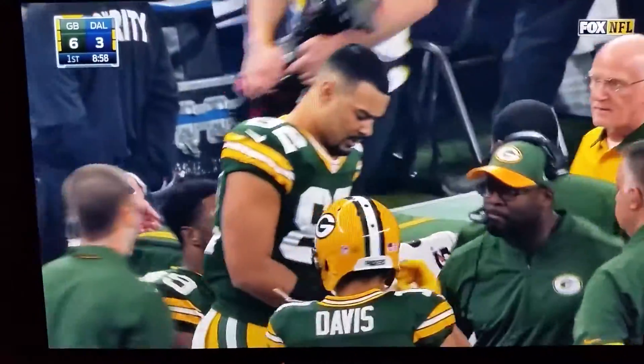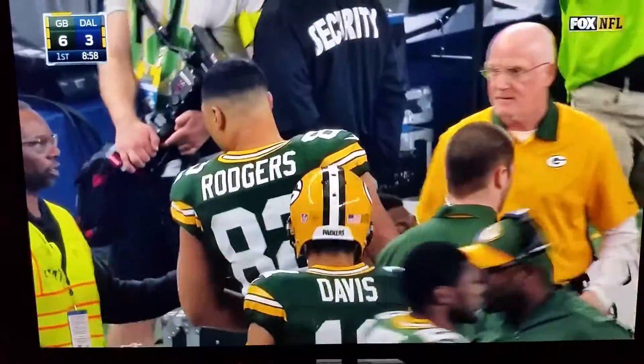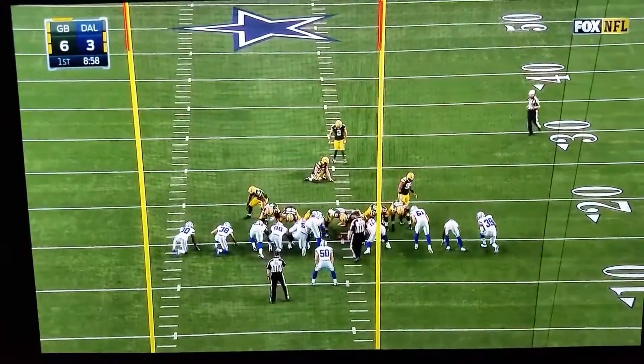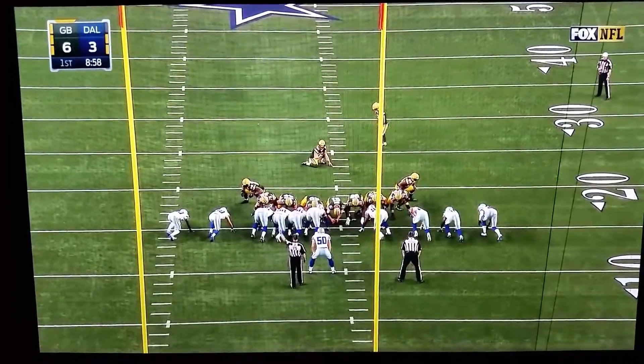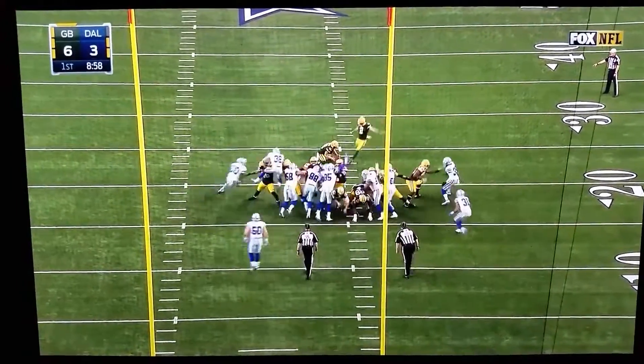Seeing Rodgers now with a couple of free snaps take his shots, and this time it pays off with a touchdown. It's just next level thinking by Aaron Rodgers — getting his team to the line, hurrying to play, catching Dallas trying to substitute and then getting them offside.